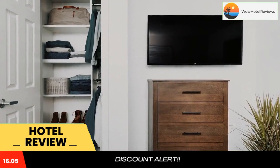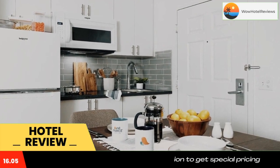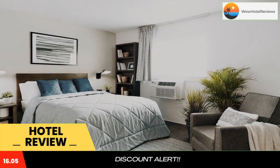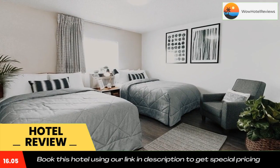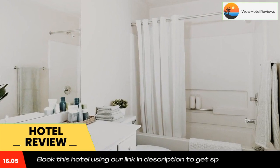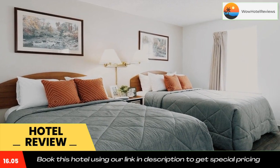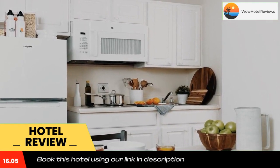Conveniently located in the North Charleston district of Charleston, In Town Suites Extended Stay North Charleston South Carolina Airport is located 8 miles from Hampton Park, 8.3 miles from the Citadel Daniel Museum, and 8.3 miles from the Citadel Archives and Museum. This two-star hotel has air-conditioned rooms with a private bathroom. Charleston Museum is 8.8 miles away and Marion Square is 9.1 miles from the hotel.